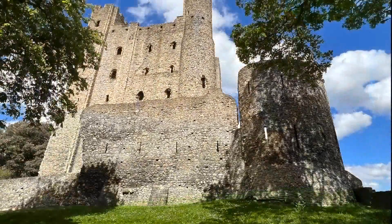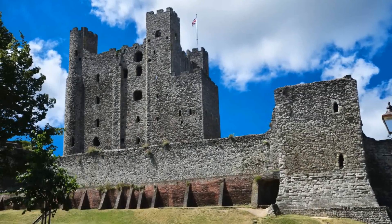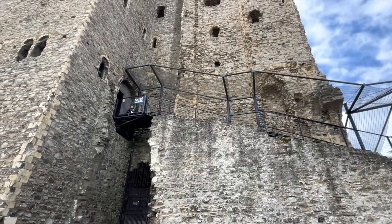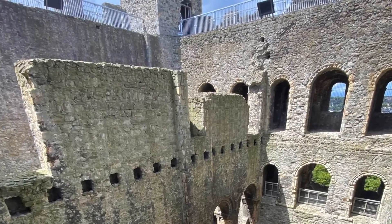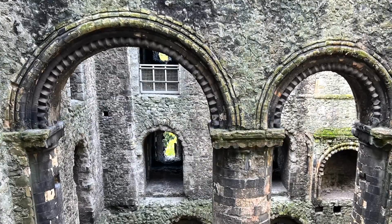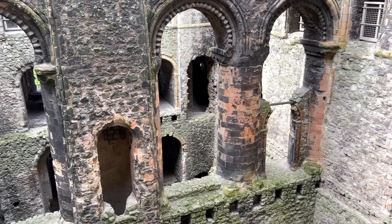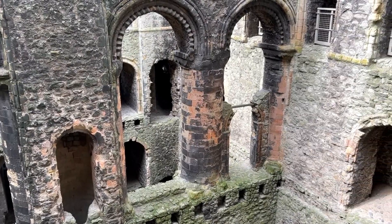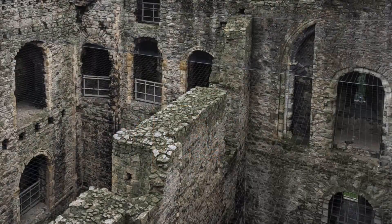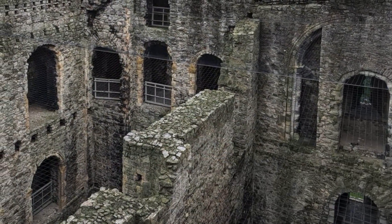Rothes Castle, like many medieval castles in Scotland, was designed to be both defensive and imposing. Built primarily from local stone, the castle had a simple yet formidable structure. Although much of the castle has crumbled, some parts of the original walls and foundations still stand, offering a glimpse into its original layout. The castle was built as a motte and bailey structure, a common type of fortification in medieval Scotland, featuring a keep on a raised earthwork called a motte, accompanied by an enclosed courtyard, or bailey, which housed the castle's support buildings.